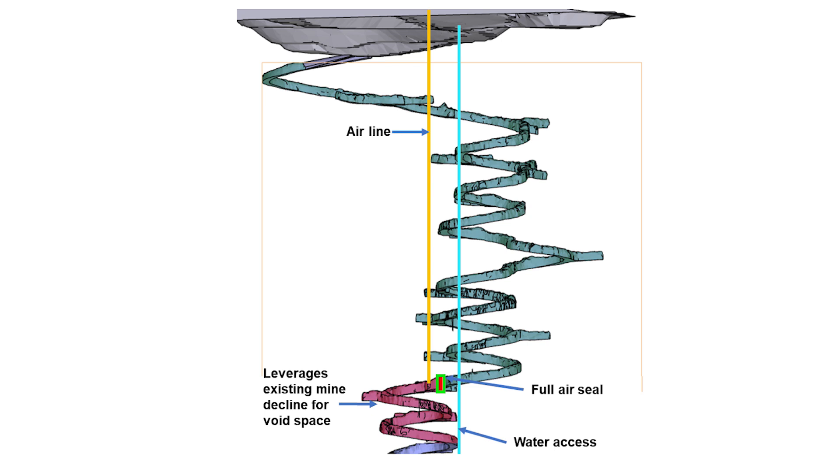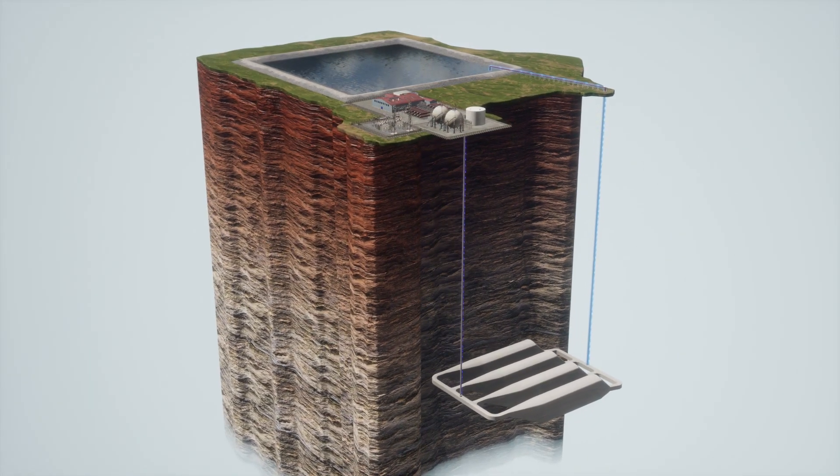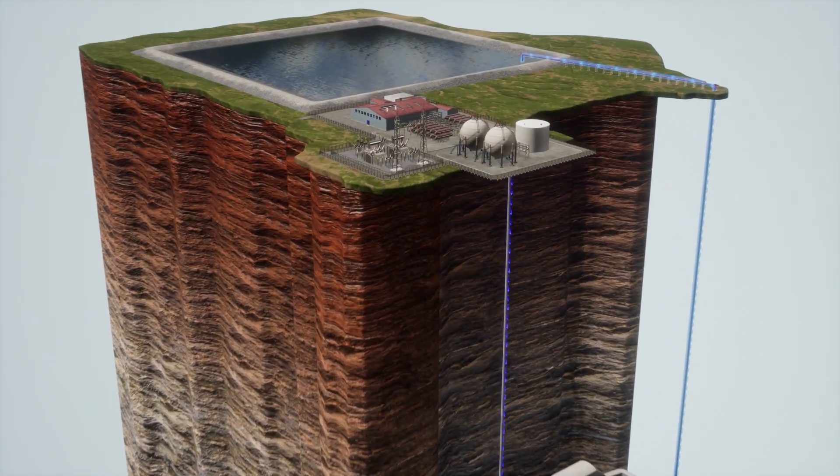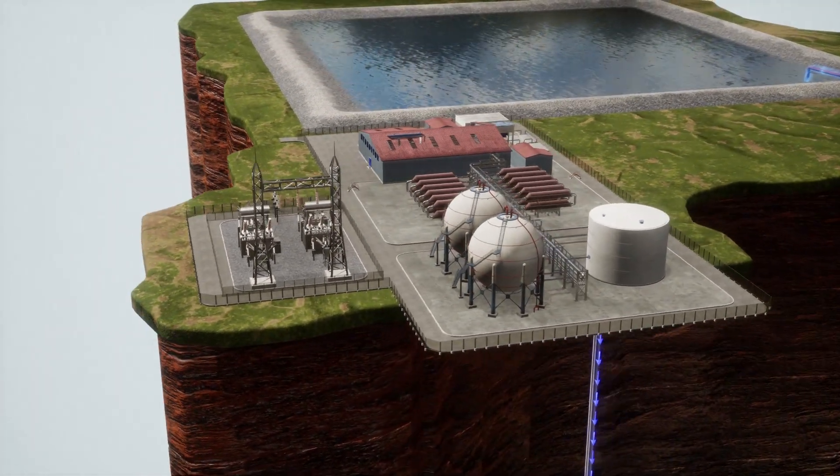Hydrastore's advanced compressed air energy storage technology takes clean air, compresses that air, and pushes it underground. When we want the energy back, we drop the water in, which lifts the air up, and we push that air through a turbine to create electricity.